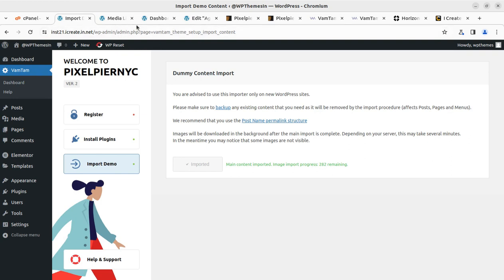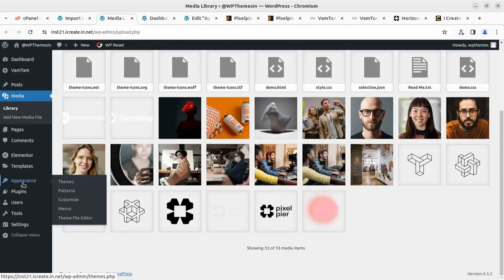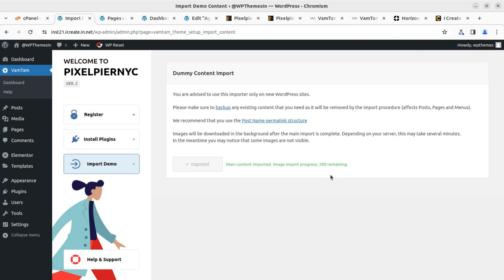Don't worry — it is not going to repeat the menu items as we have seen in earlier WordPress installations. All pages remain the same — 26 is still 26. It is not going to do repeated work. Only images are going to be imported again from where it was registered. So it is a fine process and we can wait further to get it complete.